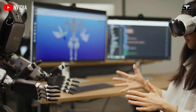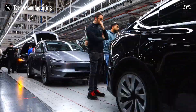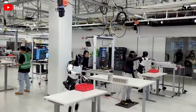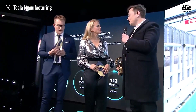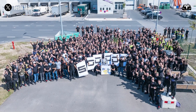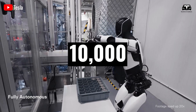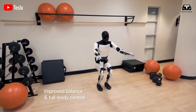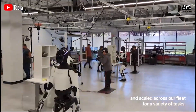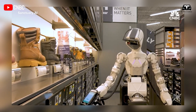Elon Musk believes that the demand for Optimus could reach billions of dollars, and Tesla is the only company capable of mass-producing robots on a large scale. While the electric vehicle market is fiercely competitive, the humanoid robot sector still lacks a true competitor. Musk revealed plans to manufacture 10,000 Optimus robots at Tesla's Fremont factory, with production scaling rapidly. Tesla could produce 1,000 robots in the first quarter and reach 10,000 by year-end. Notably, Tesla will not be selling Optimus this year; the robots produced will primarily be used within Tesla's own factories, deployed on assembly lines, warehouses, and various departments.